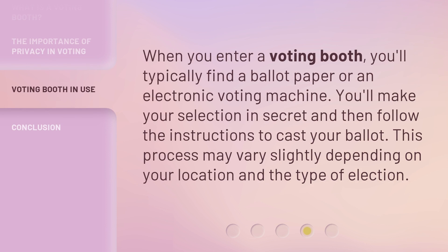When you enter a voting booth, you'll typically find a ballot paper or an electronic voting machine. You'll make your selection in secret and then follow the instructions to cast your ballot.